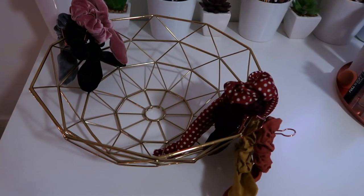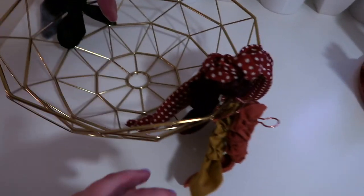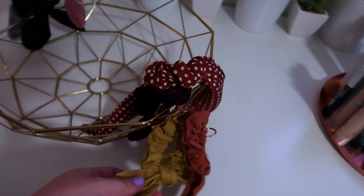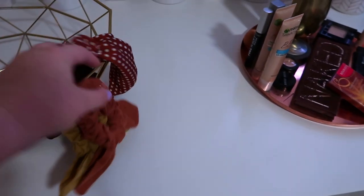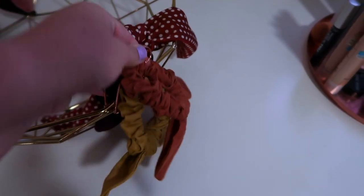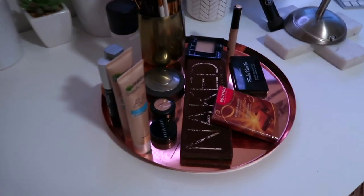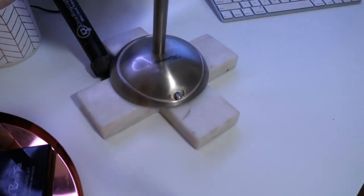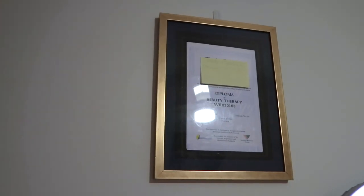Over here on the desk is a little wire basket where I keep things I want to talk about on my YouTube channel — as you can see I don't have a lot to talk about at the moment. I've got all my hair scrunchies on these little clips, which are from Kmart. This little copper dish is from Kmart, this little square marble thing is from Kmart.